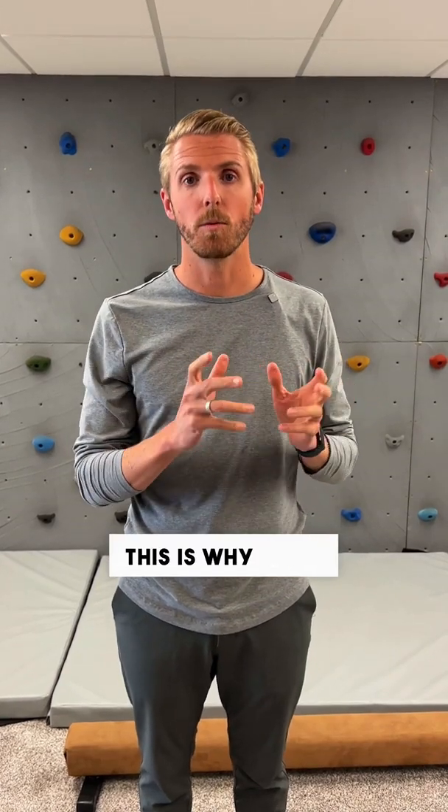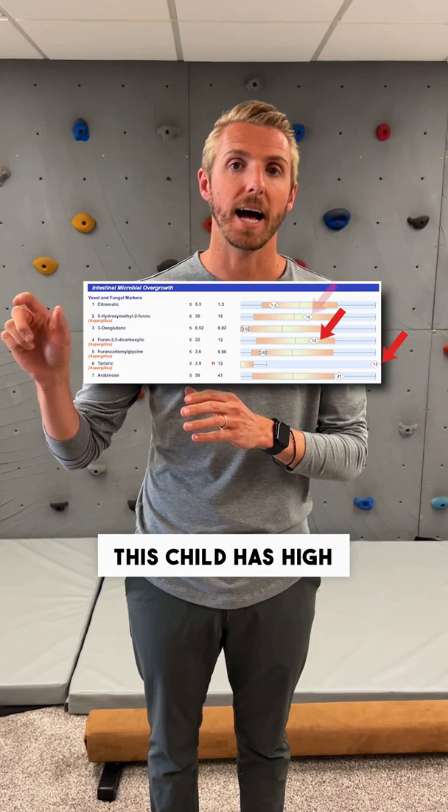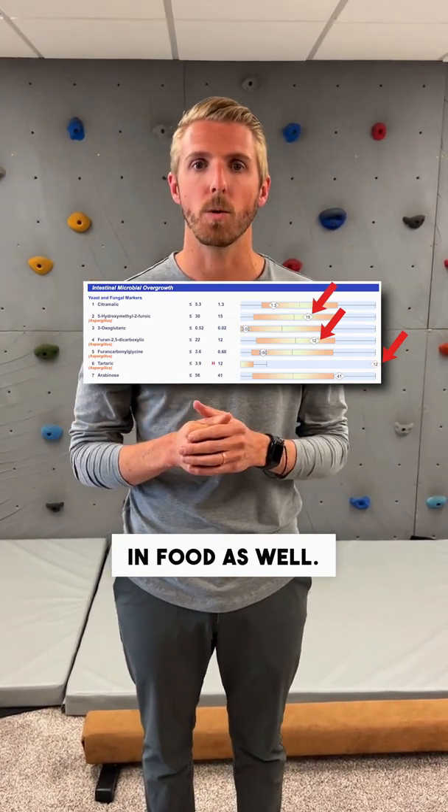When it comes to development, this is why mold is a big issue. This is called a urinary organic acid test. This child has high amounts of what's called aspergillus mold, which is common house mold and can be in food as well.